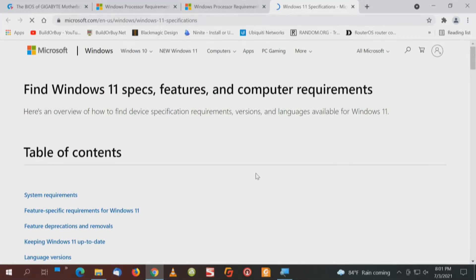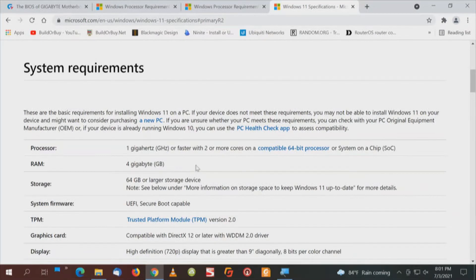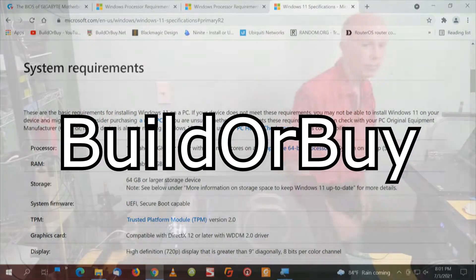We'll also have a link up to Microsoft's 'Find Windows 11 Specs, Features and Computer Requirements.' And if you look at the system requirements of 1 GHz or faster with 2 or more cores — that is not very descriptive. So I hope this information is helpful.